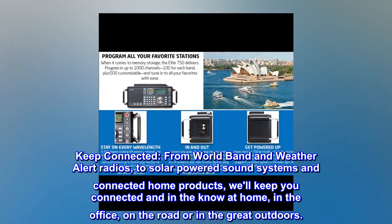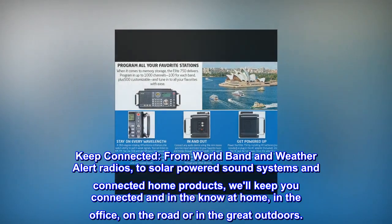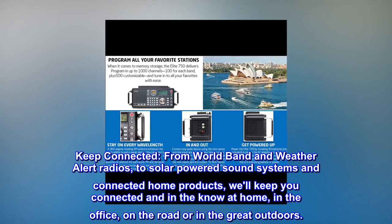Keep connected. From world band and weather alert radios to solar-powered sound systems and connected home products, we'll keep you connected and in the know at home, in the office, on the road, or in the great outdoors.